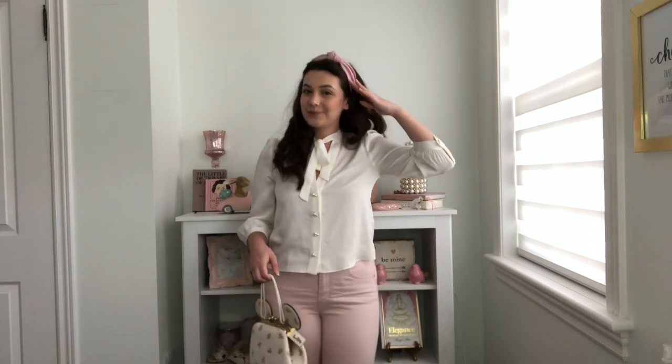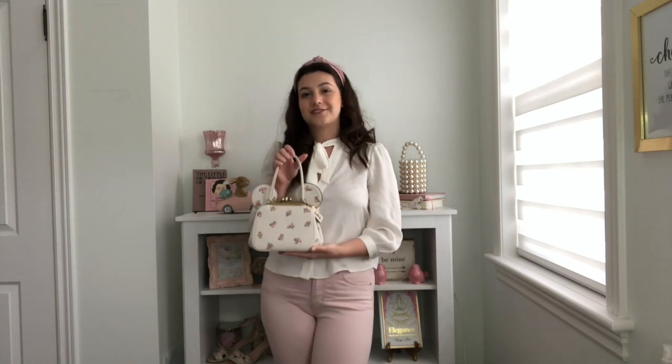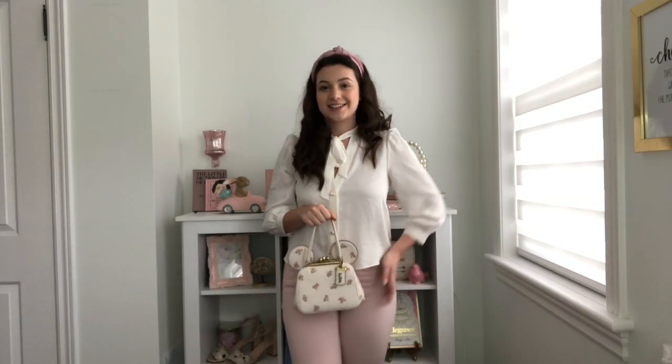I paired the blouse with these pink jeans from White House Black Market — my favorite jeans I own by far. They're super comfortable and were relatively inexpensive because the Canadian locations were closing at the time, which is unfortunate. I also paired it with this cute little pink headband I believe I got at Winners — they always have so many adorable affordable headbands. Then of course I paired it with my Disney x Coach mini kiss lock bag, which is literally my favorite thing. It started a crazy obsession and now I'm collecting Disney purses.